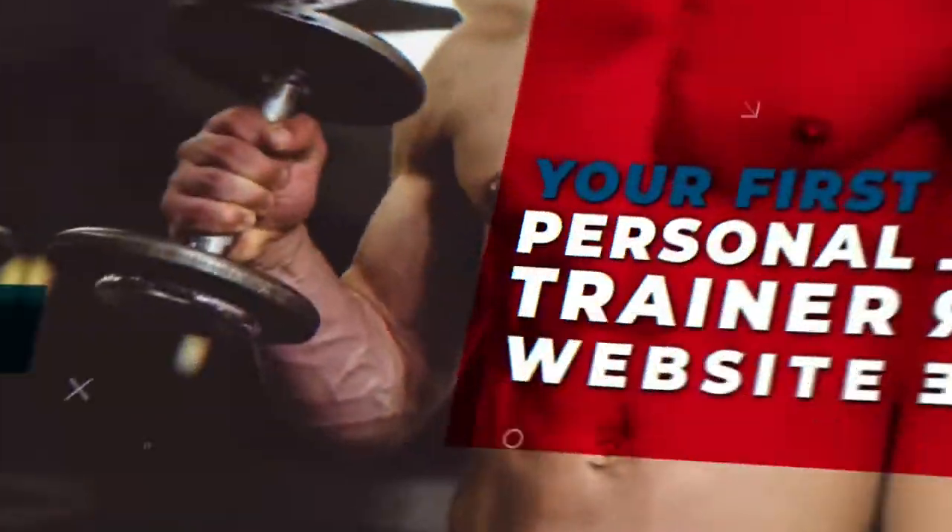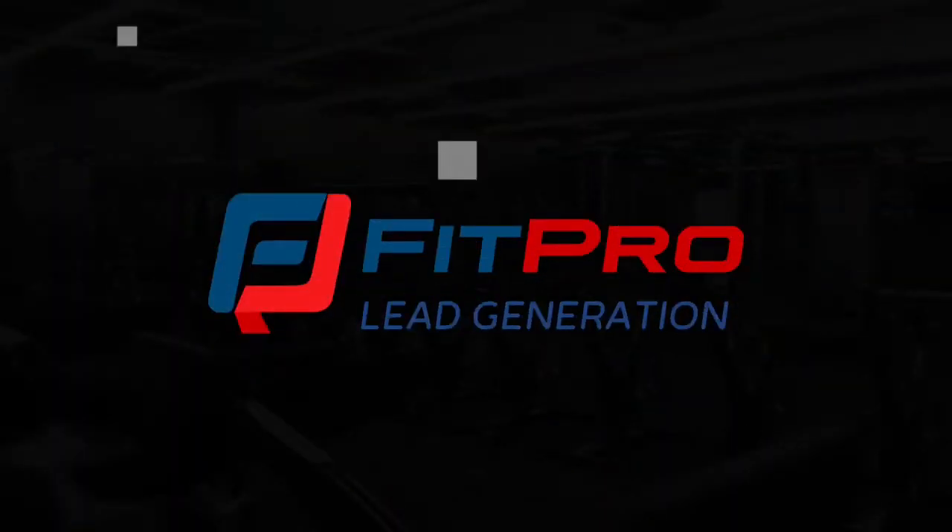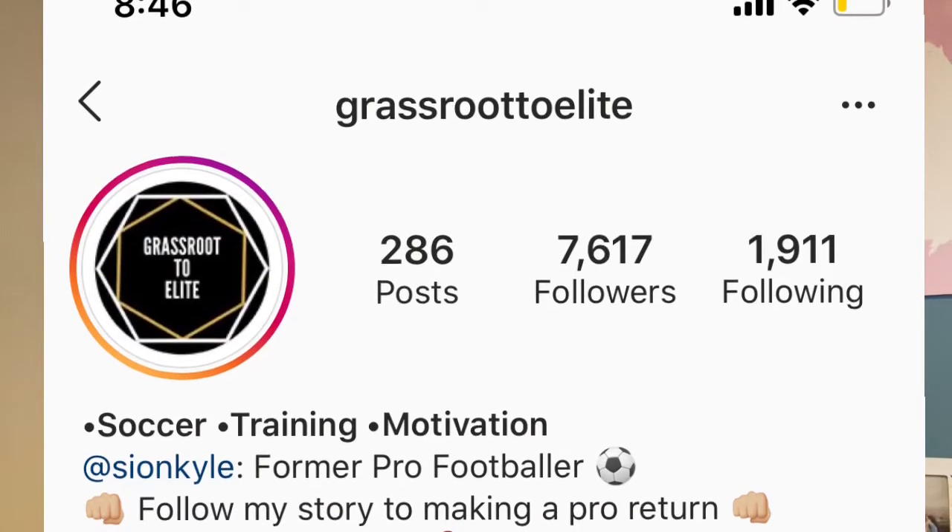What's up guys, David here and welcome to the FitPro Daily. So over the last few days we've been non-stop talking about creating content and starting conversations. Today I wanted to talk a little bit more about Instagram, and in particular how my brother has managed to get to over 7,000 followers on Instagram in just a matter of months. You should check out his account — it's grassroots2elite. Here are the four simple strategies he's been using to help grow his channel.